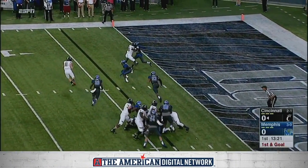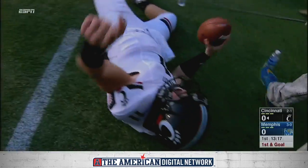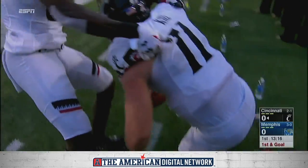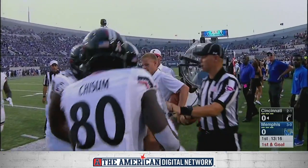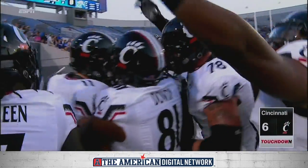Lay gap pressure, he pulls it — Keele now in open space, trying to get to the corner, diving for it, and touchdown Gunnar Keele! Back-to-back running plays for the junior quarterback, and Cincinnati's on the board.